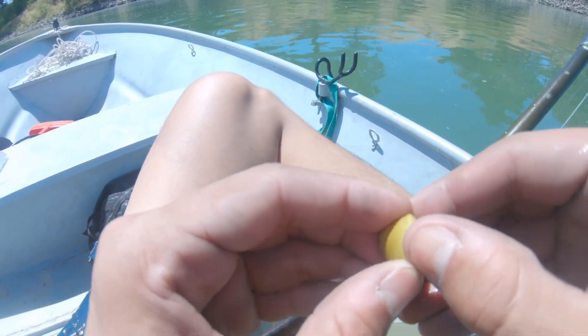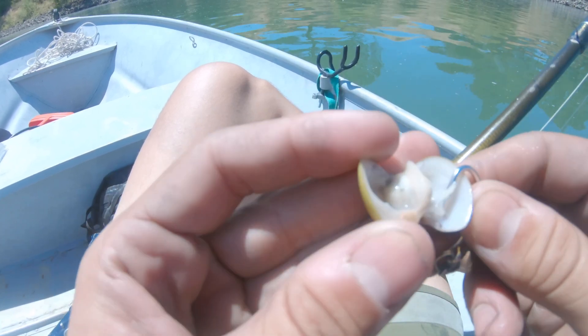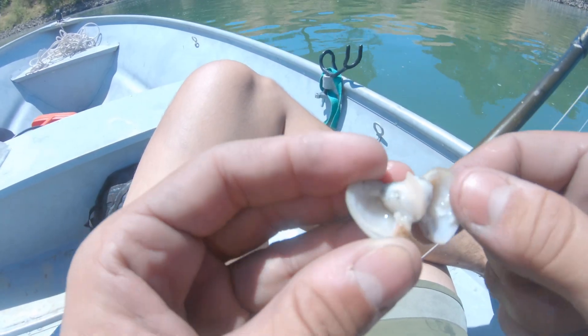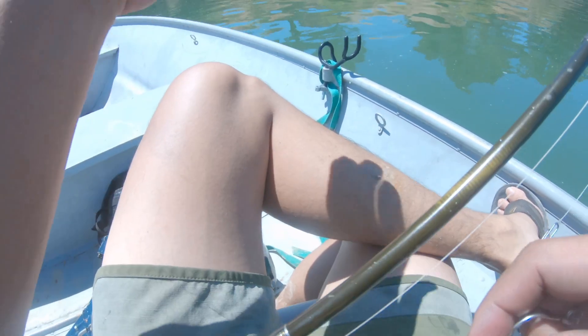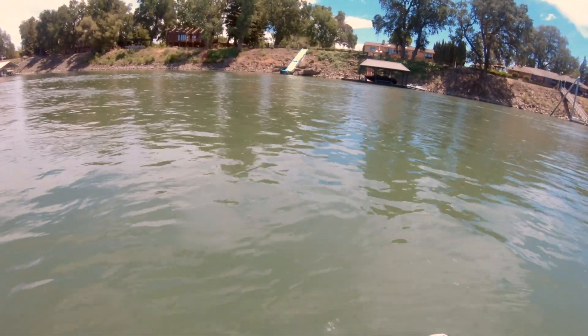I call it a little Corbicula Clam — and it's still alive. Look at that. Man, I need to get rich enough to have a water slide going straight to the river from my house.